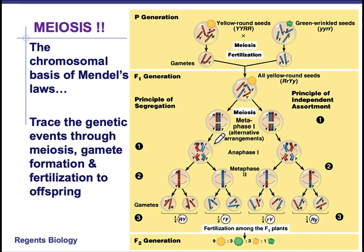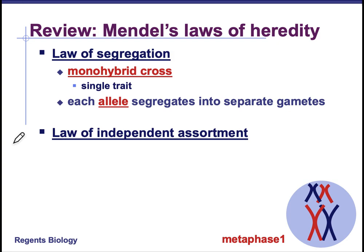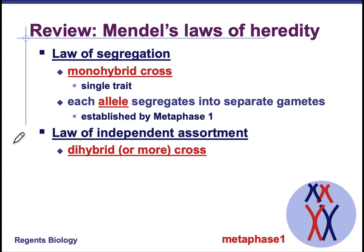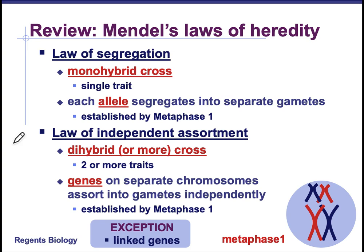This all traces back to our study of meiosis. Just to remind yourself, we visited three laws today. The Law of Dominance, which says that one trait will mask another. The Law of Segregation, looking at a single trait in a monohybrid cross — each allele is going to segregate into separate gametes, and that happens by metaphase one. And the Law of Independent Assortment, looking at dihybrid or more crosses — these genes are on separate chromosomes and assort into the gametes independently, also established by metaphase one. The exception is if they are linked, then that's not going to work.